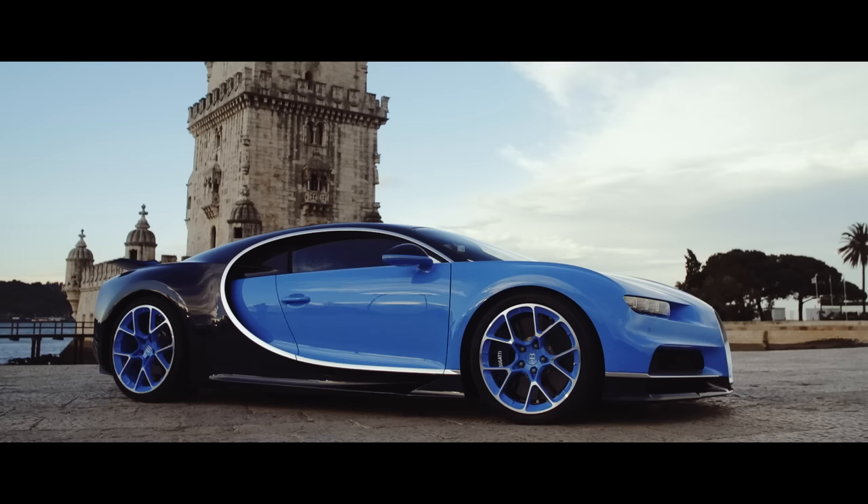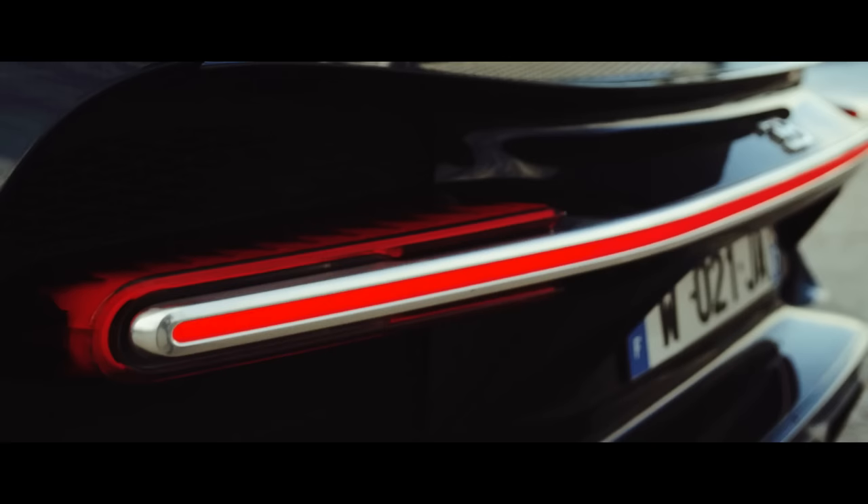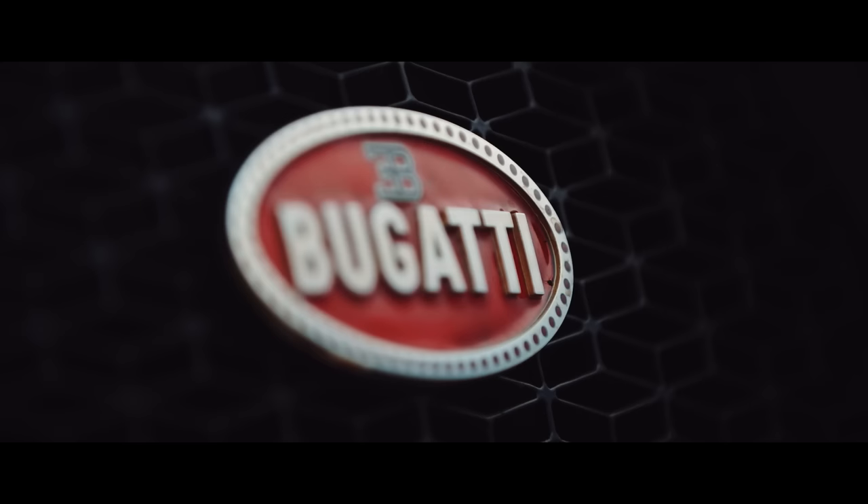See that curve in the middle of the car? That's meant to evoke company founder Ettore Bugatti's signature. Those headlamps are called '8 eyes' — guess why? And the rear brake light? That's a single piece of metal with 82 LEDs in a single brilliant strip. There are so many details here, you could truly get lost.